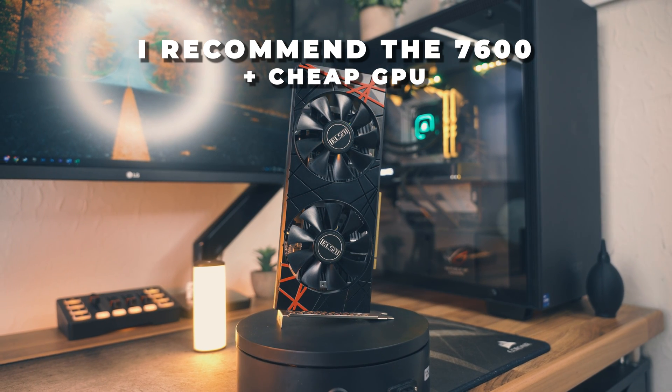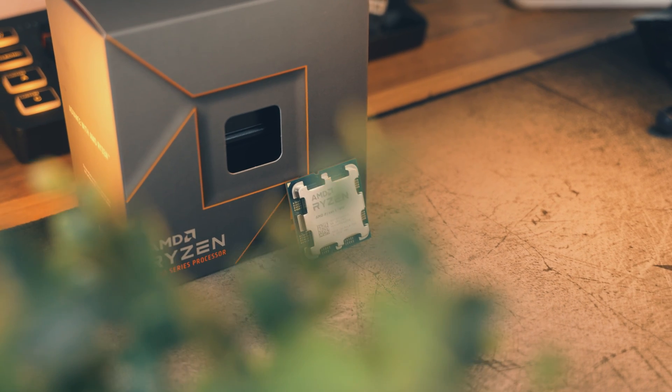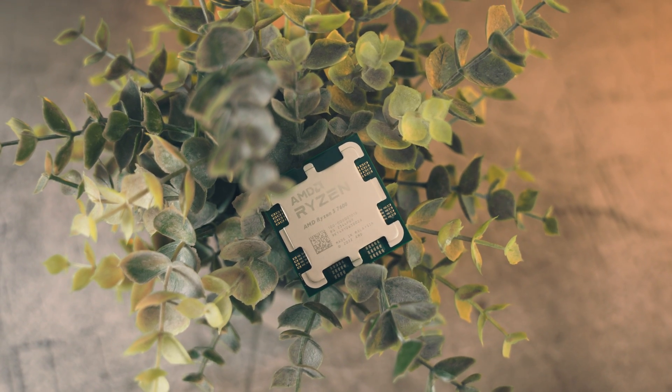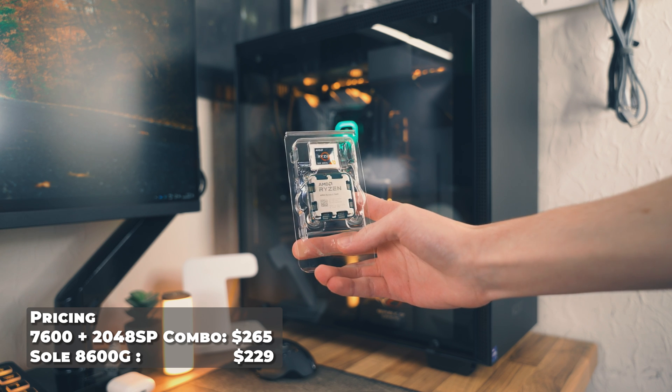Going back to the Ryzen 5 7600 and RX 580 2048SP combination — I tested this because it costs slightly more than the 8600G, but the Ryzen 5 7600 is a much better processor with double the L3 cache at 32MB. When you upgrade to a more powerful GPU like an RTX 3080, you'll see more gaming performance since cache is super important. The 7600 also supports a 16x PCIe Gen 5 slot, whereas the 8600G is locked to x8 at PCIe Gen 4, which could limit GPU performance now and in the future. The pricing for both combos is not that far apart, so if you're saving up for a GPU upgrade later, the 7600 combo is highly recommended.